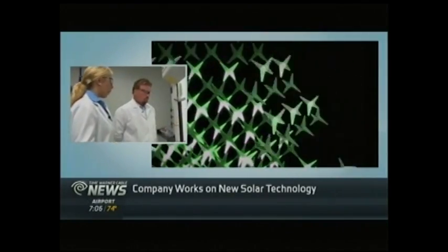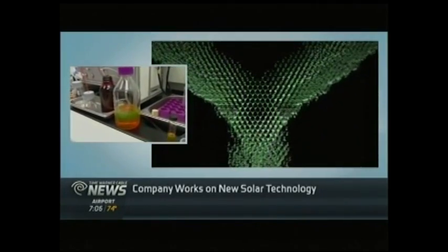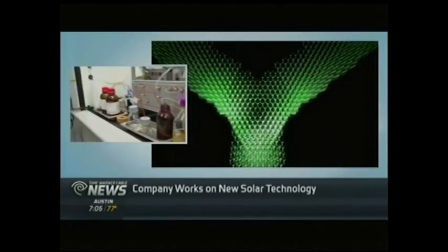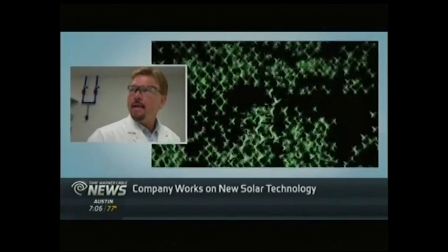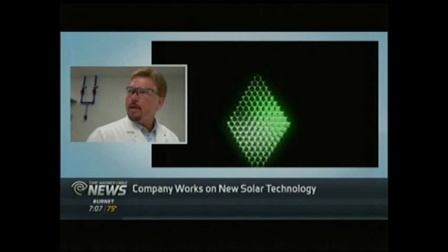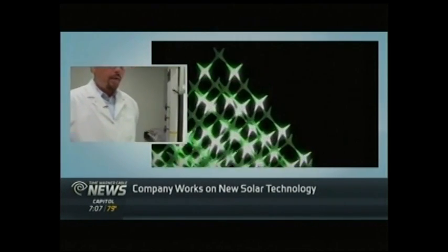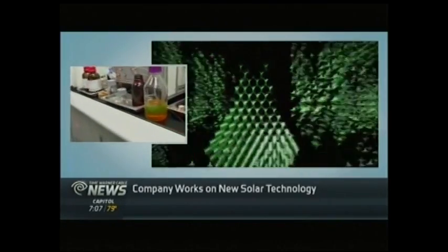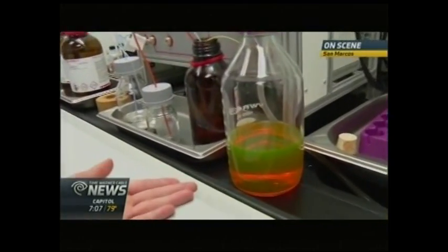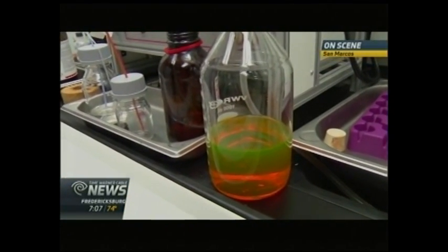So we can meet the demand of the market for displays. What is the demand for the market? When and where can we be using this technology? Well, the opportunities are really mind-boggling, but the immediate applications are going to be in lighting, displays, some biomedical applications, and certainly we see a broader array of applications in the solar market. But if this was in a solar panel, it wouldn't be this oozy solution — what would it be?